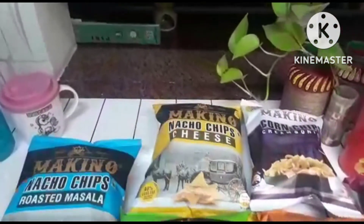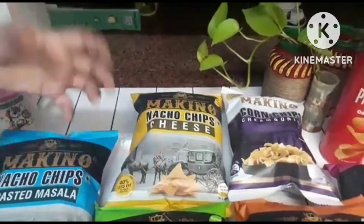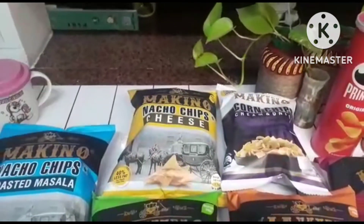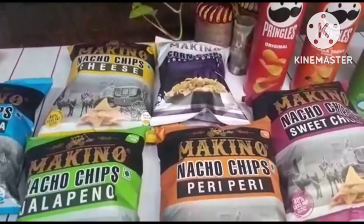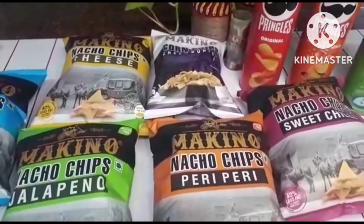Then this is cheese flavor. This cheese flavor is really good because it tastes like we are eating vintage cheese. Peri peri — this is exactly like the peri peri pizza but in the form of nachos.